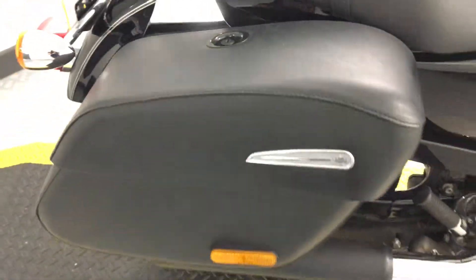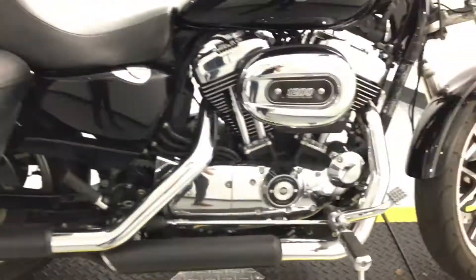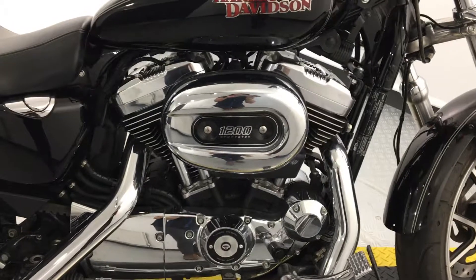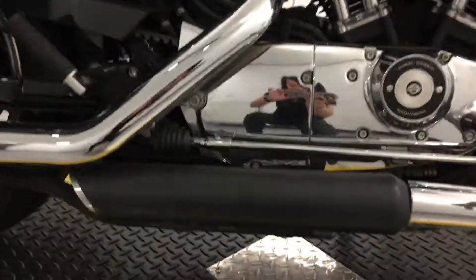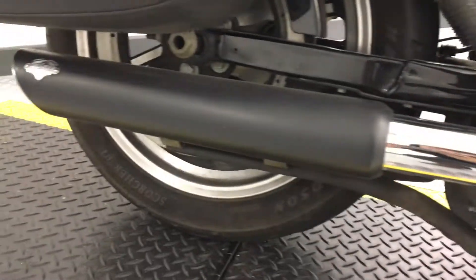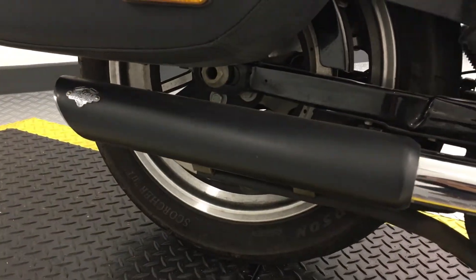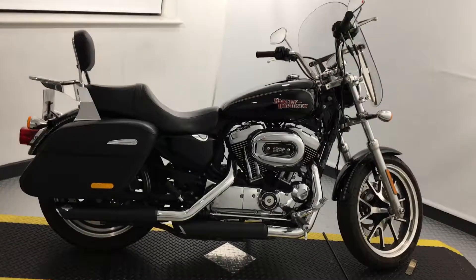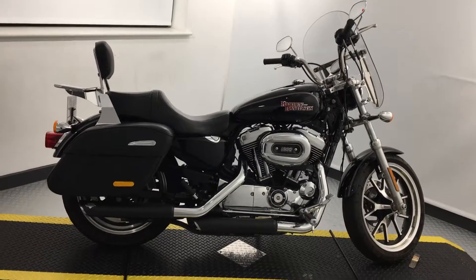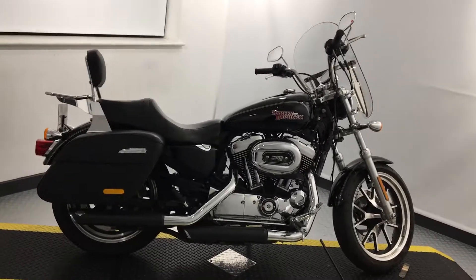This 1200T is powered by the air-cooled Evolution 1200 engine, and we also have the Vance and Hines black slip-ons. If you like the look of this bike, please give us a call for all our latest offers. Thank you.